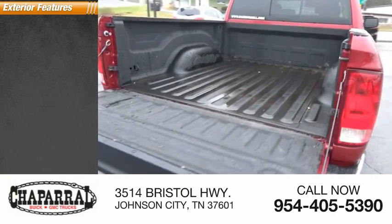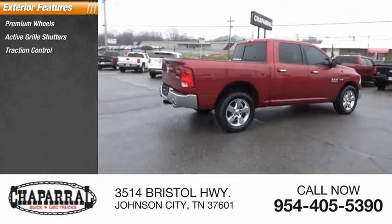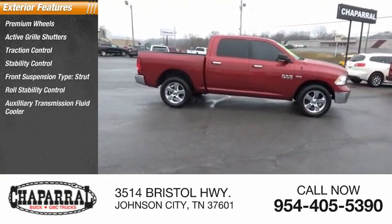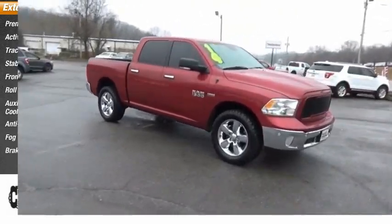Here are some of this vehicle's great options: premium wheels, active grille shutters, traction control, stability control, front suspension type strut, roll stability control, auxiliary transmission fluid cooler, anti-lock braking system, fog lights, braking assist.